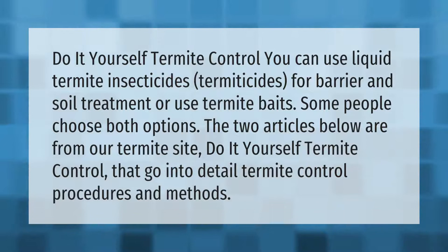Do-it-yourself termite control: you can use liquid termite insecticides (termiticides) for barrier and soil treatment, or use termite baits — some people choose both options. The articles on our termite site go into detail on termite control procedures and methods.